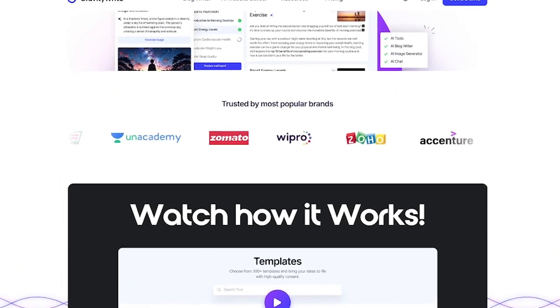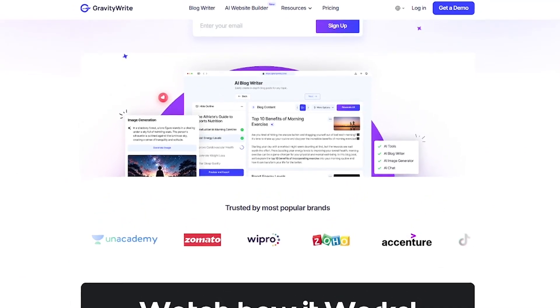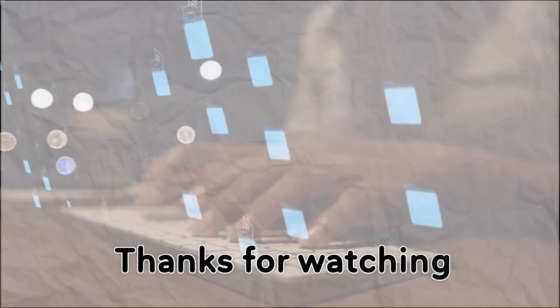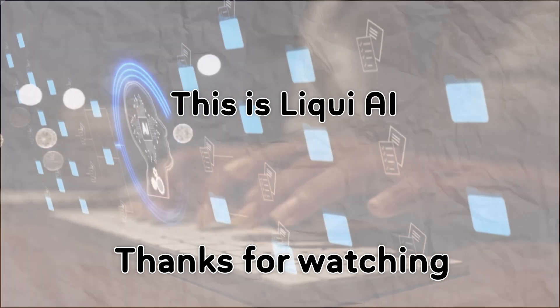Click the link below and try Gravity Write for free. Let AI handle the writing so you can focus on growing. Thanks for watching. This is Liqui AI, turning tomorrow's tech into today's tools. See you in the next one.